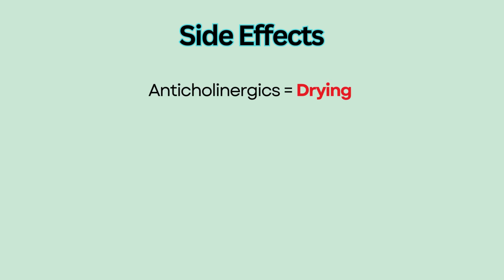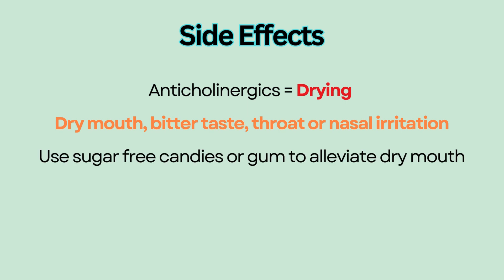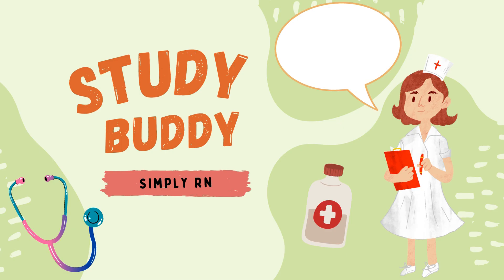As for side effects, anticholinergics have a drying effect. When inhaled, they can inhibit salivation and cause dry mouth, a bitter taste, and throat or nasal irritation. Patients can use sugar-free candies or gum to alleviate dry mouth and increase fluid intake.